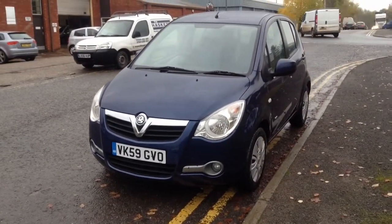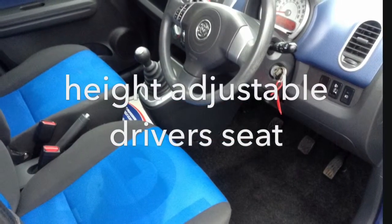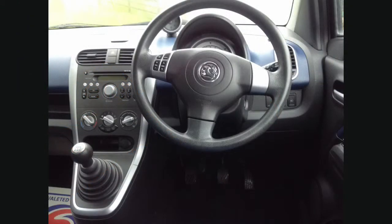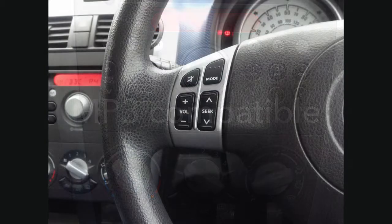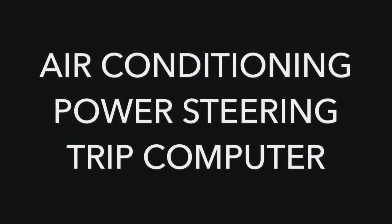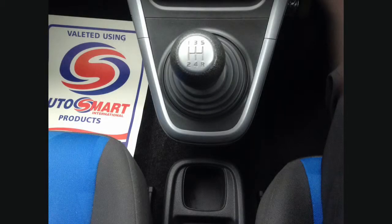This car has a recorded mileage of 55,475 miles and being high spec it features a height adjustable driver's seat, a CD player with steering wheel audio controls and MP3 capability. This Aguila has air conditioning and power steering.